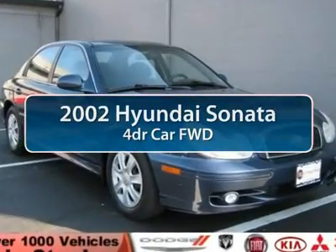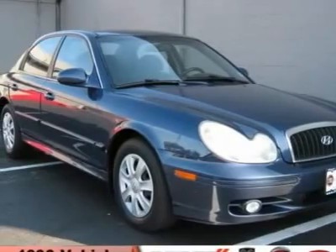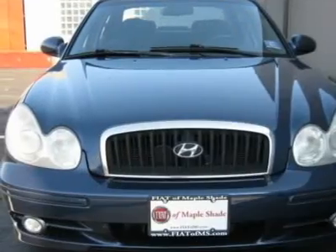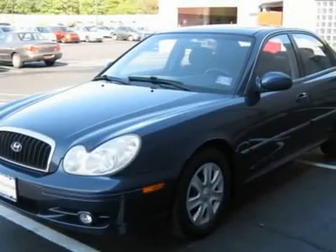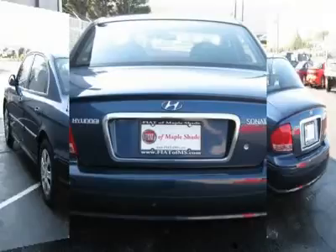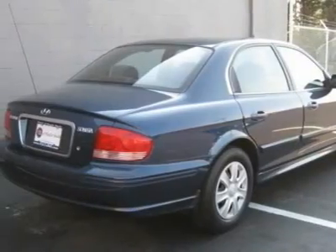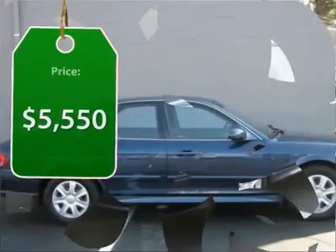The 2002 Hyundai Sonata. The Sonata has a long list of technologically advanced interior features and options that make driving safer, more convenient, and much more fun. Don't forget the exterior corrosion protection — a 14-step roto-dip system that provides unmatched protection for your Sonata — and it is priced below $10,000.